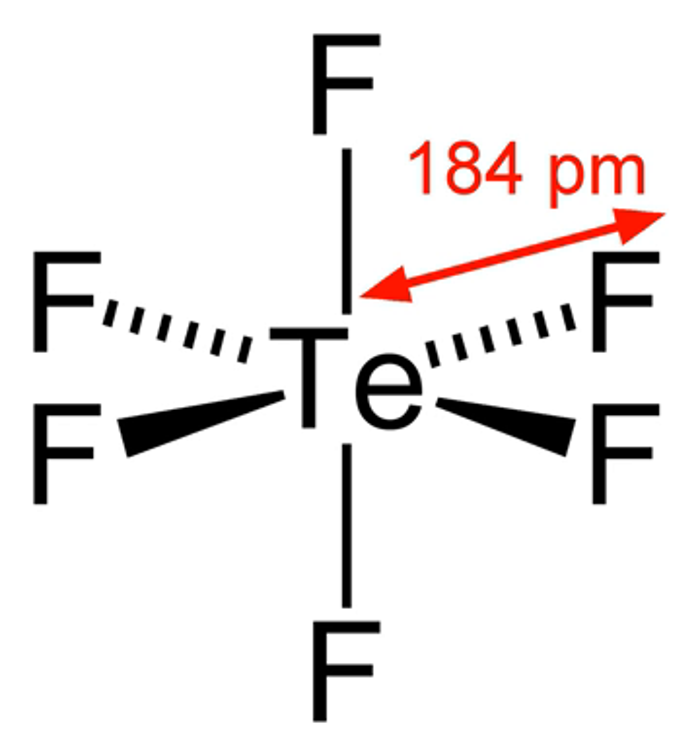Tellurium hexafluoride is a chemical compound of tellurium and fluorine with the chemical formula TEF6. It is a colorless, highly toxic gas with an extremely unpleasant smell.